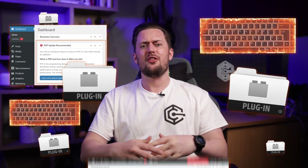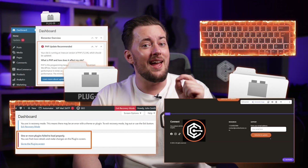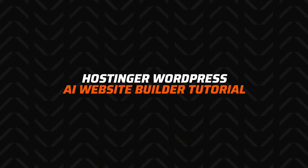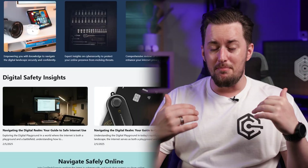Building a website with WordPress can feel like juggling flaming keyboards — plugins flying, themes crashing, and somehow your logo ends up in the footer. But there is finally a way to skip all the initial chaos and let AI do the heavy lifting. In this Hostinger WordPress AI website builder tutorial, I'll show you how it works and throw in some honest thoughts from my own time messing around with it.